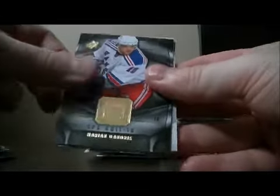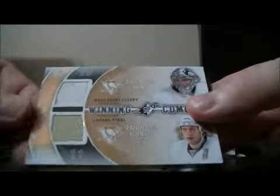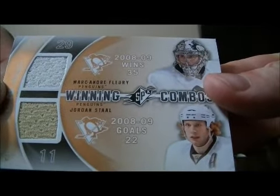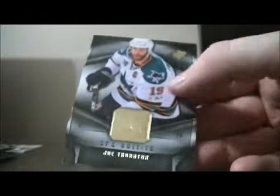Pack five: base and base. We have a winning combo dual jersey card for the Penguins — Marc-Andre Fleury and Jordan Staal. Base and base.